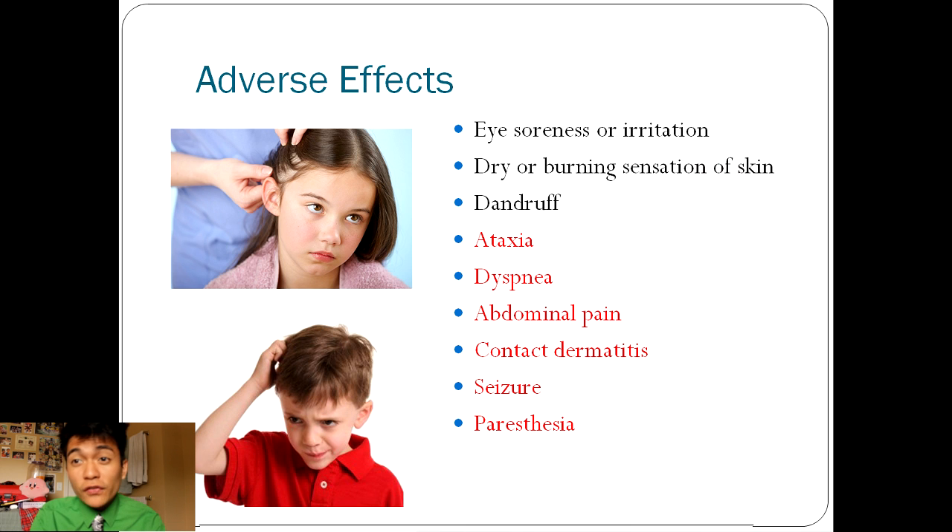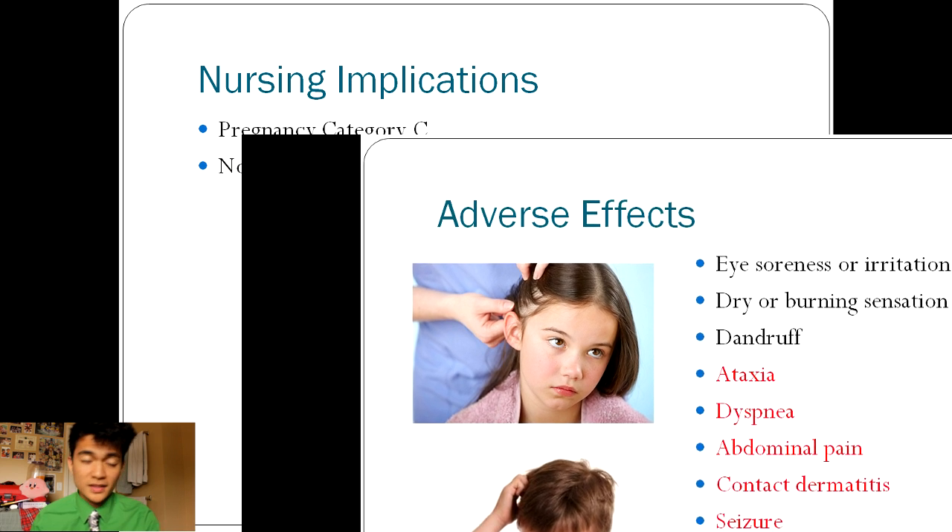Possible adverse effects include, but are not limited to, eye soreness or irritation, dry or burning sensation of skin, and dandruff. Other adverse effects that are more serious include ataxia, dyspnea, abdominal pain, contact dermatitis, seizure, and paresthesia.